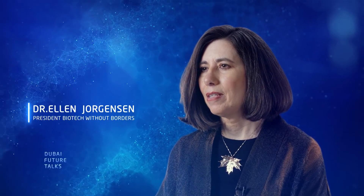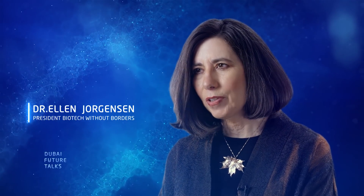My name is Dr. Ellen Jorgensen, and I'm the president of a nonprofit called Biotech Without Borders.